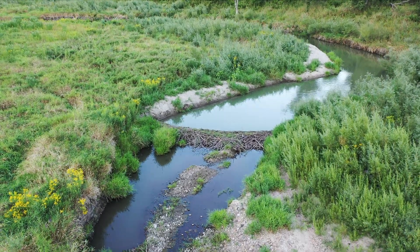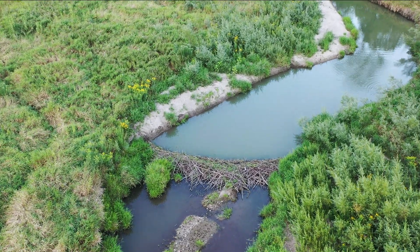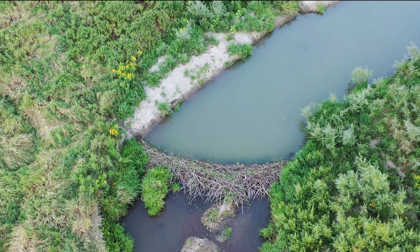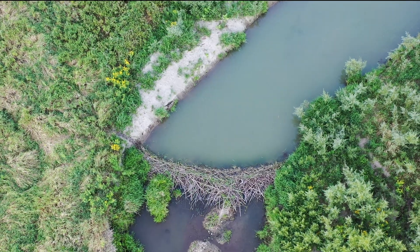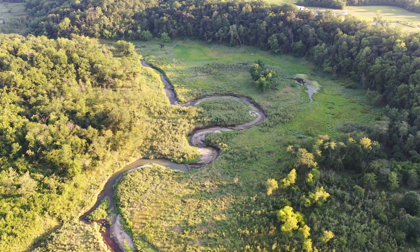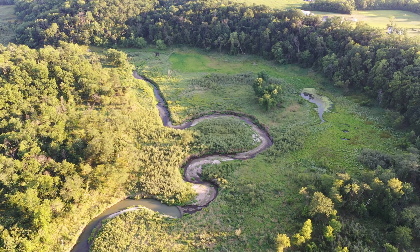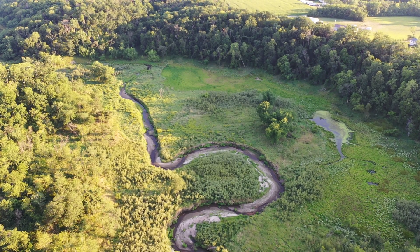Wetlands created by beavers are another type of wetland we often find along Iowa's rivers and streams. Beavers create wetlands by constructing dams made of wood, mud, and vegetation that slow and block the flow of water downstream. By creating these dams and backing up water into floodplains, beavers can transform valleys and return all the benefits of wetlands like floodwater retention, groundwater recharge, and creating habitat for hundreds of other plant and animal species.